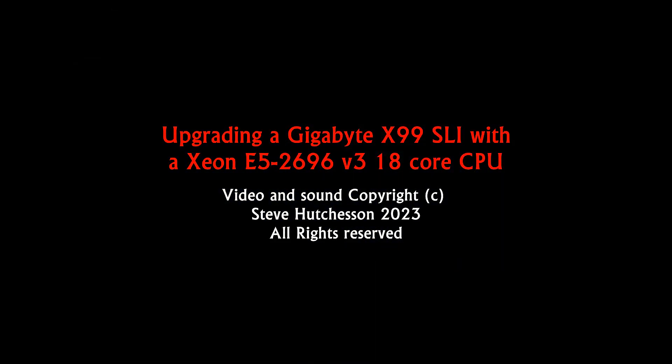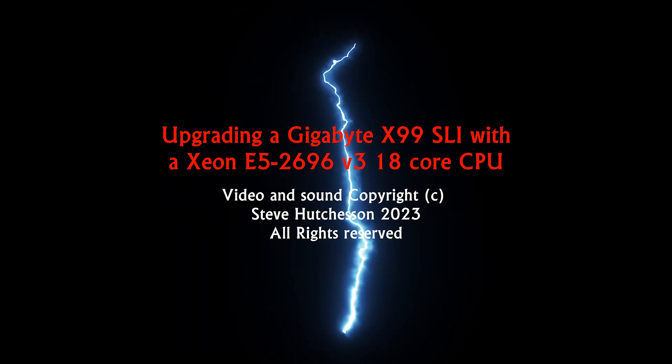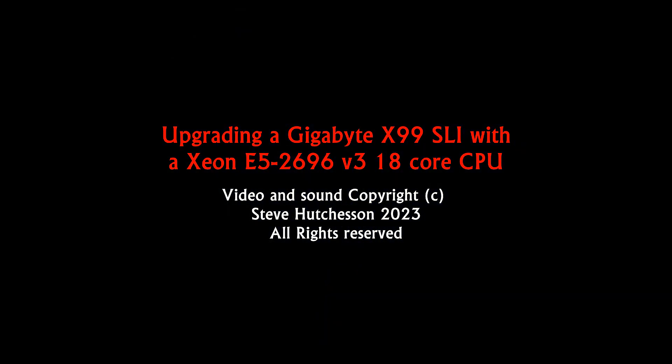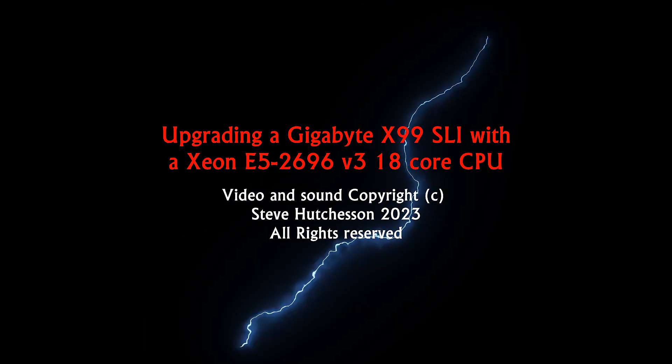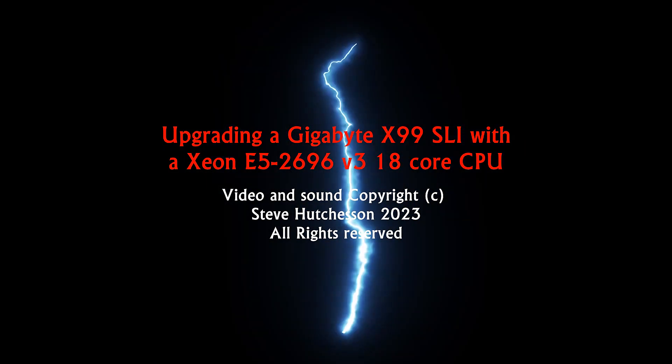An 18-core Xeon update for a Gigabyte SLI board — great bang for your buck and comes at the right price. If you are updating an X99 computer, I hope you get a great result. The video and sound are copyright Steve Hutchison, and all rights are reserved.